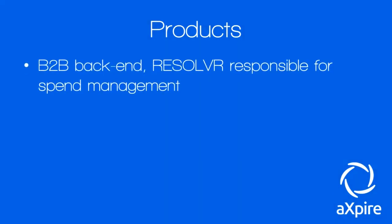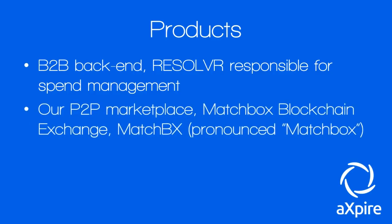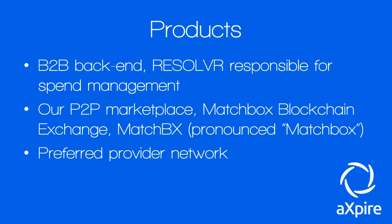They have three products rolling out. The first is the business-to-business back end called Resolver, responsible for spend management. The second is a peer-to-peer marketplace called Matchbox Blockchain Exchange or MatchBX. The third is a Preferred Provider Network, which will allow individuals to participate in the platform as part of a new economy.